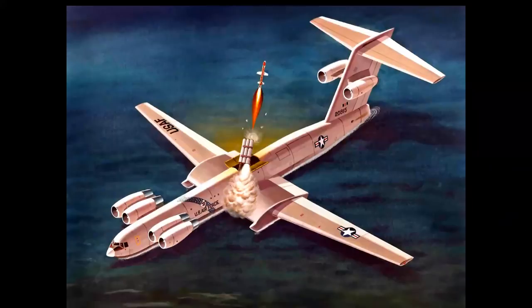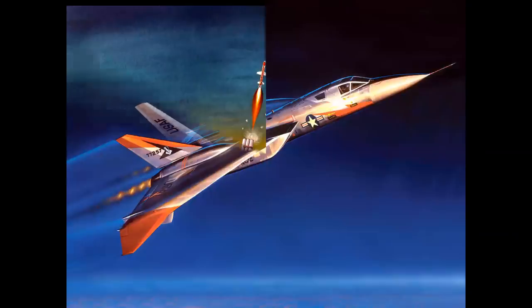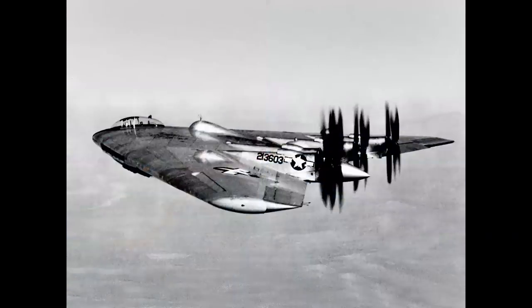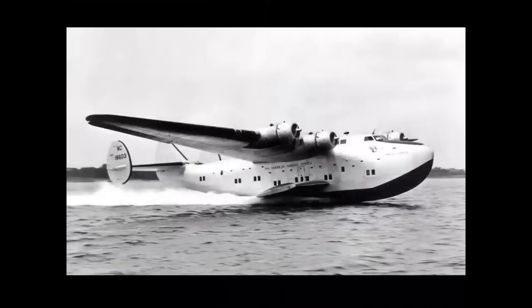Some aircraft never leave the drawing board, others never make it past the mock-up stage, still others are flown but never go into production, and finally airplanes are designed, built, flown, successful in service, pioneering in their own ways — and yet all these aircraft have one thing in common: not one survives intact anywhere in the world today.